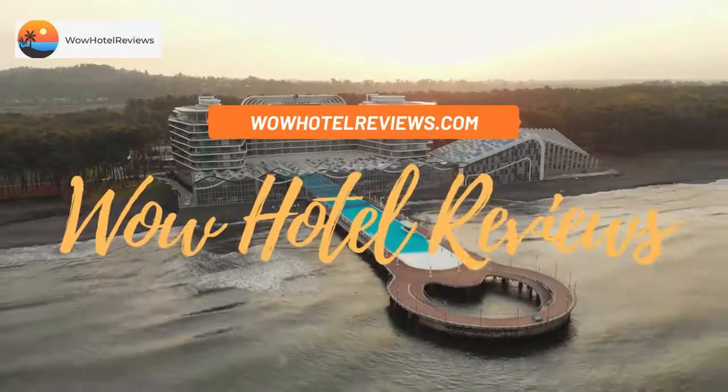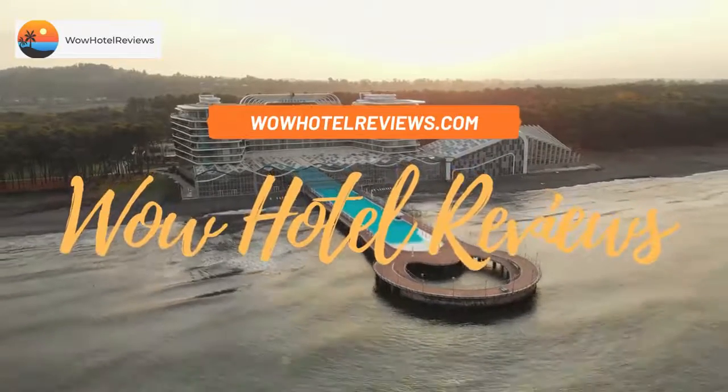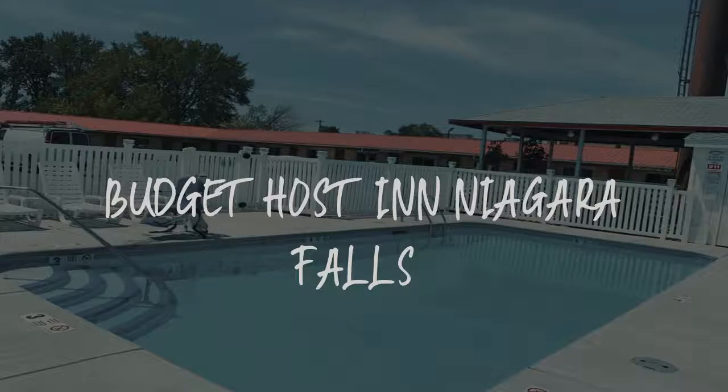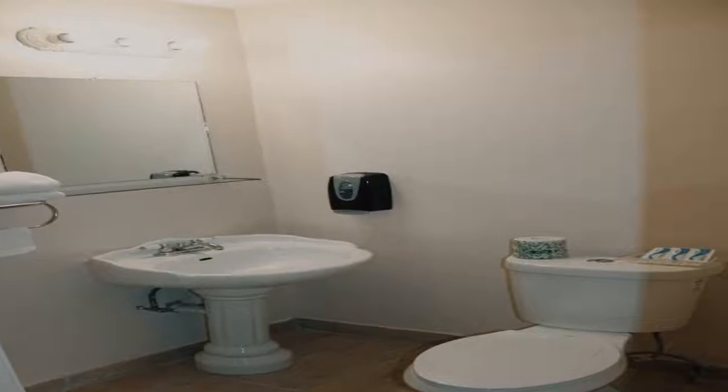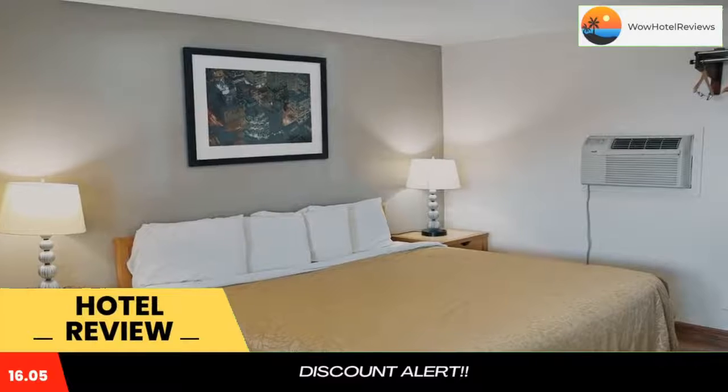Hello guys. Welcome to Wow Hotel Reviews. Today I am reviewing Budget Host in Niagara Falls — it's a one-star hotel. Please use our booking.com link in the description to book the hotel and get special pricing.